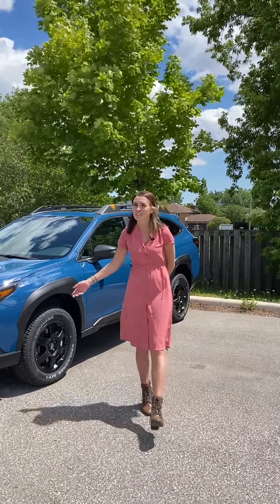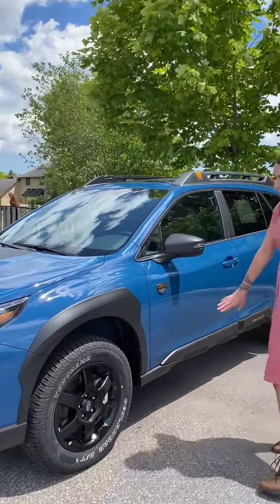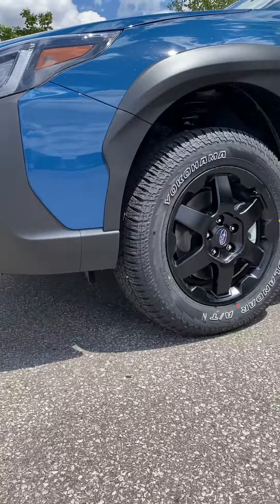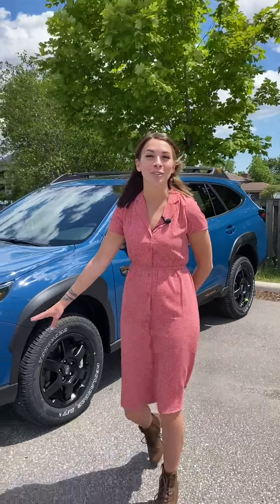Let's talk about what makes the Subaru Wilderness unique. As you might be able to see, it stands pretty tall. The Wilderness is actually 9.5 inches off the ground, making it taller than any other Subaru.